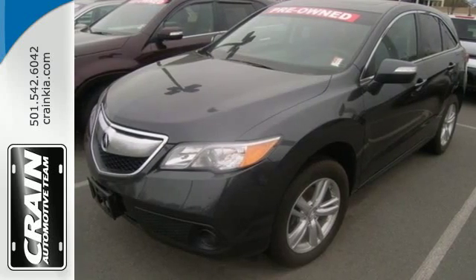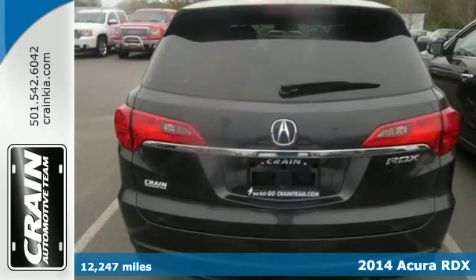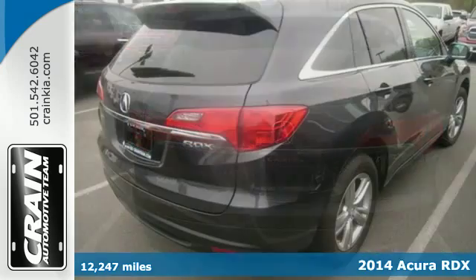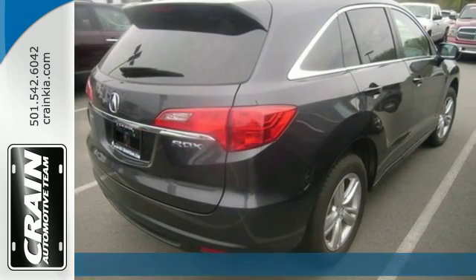Here's a 2014 Acura RDX. Sporty, comfortable, powerful, luxurious. All terms apply to this RDX.